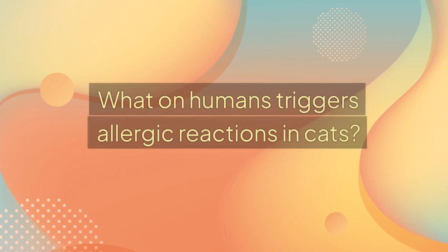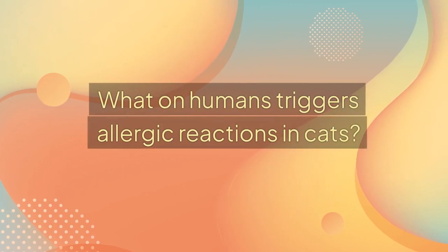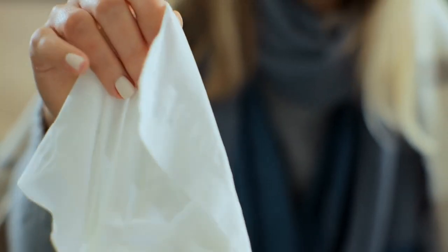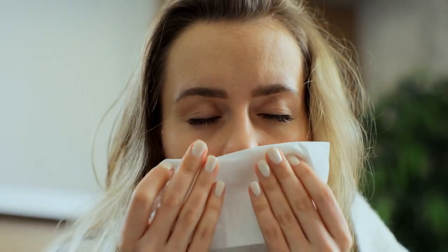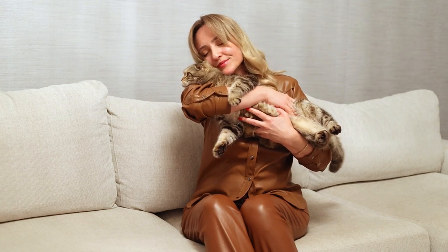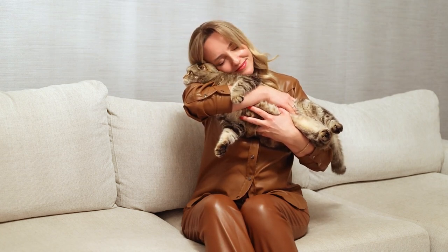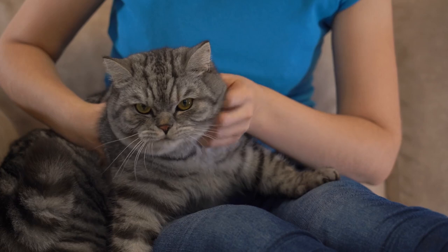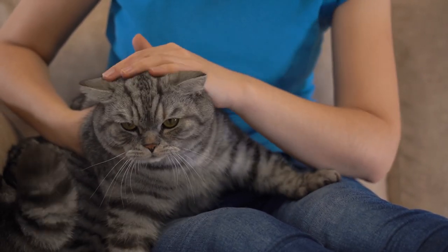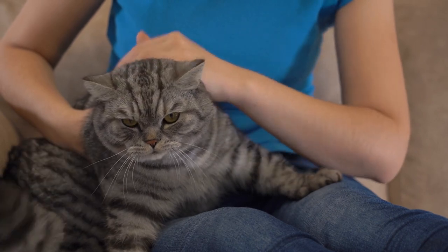Second question: What on humans triggers allergic reactions in cats? Just like humans are often allergic to cat fur, cats can also have allergens on humans. Cats can develop allergic reactions to human proteins found in sweat, skin, and hair. Human dandruff, which is dead skin cells, contains proteins that trigger allergic reactions in cats.